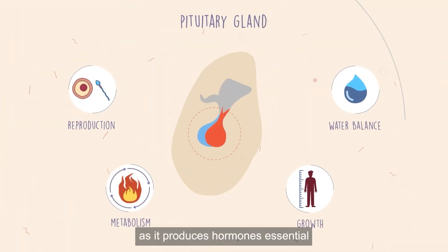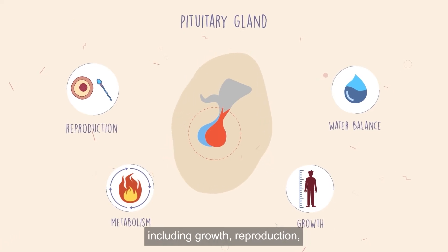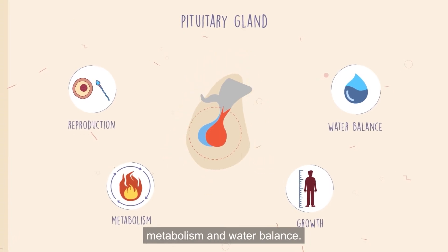You can't survive without it, as it produces hormones essential for your body's most vital functions, including growth, reproduction, metabolism and water balance.